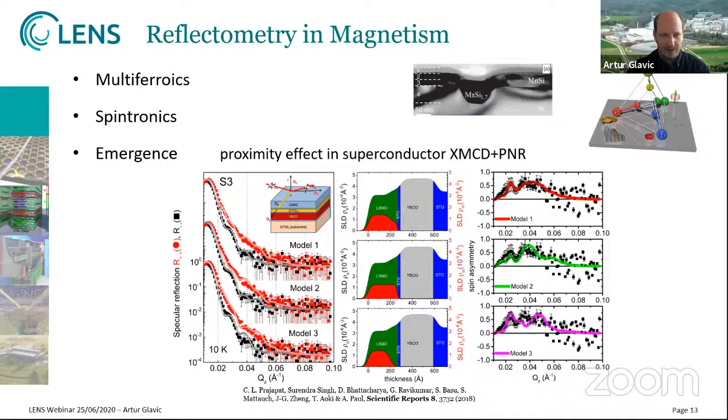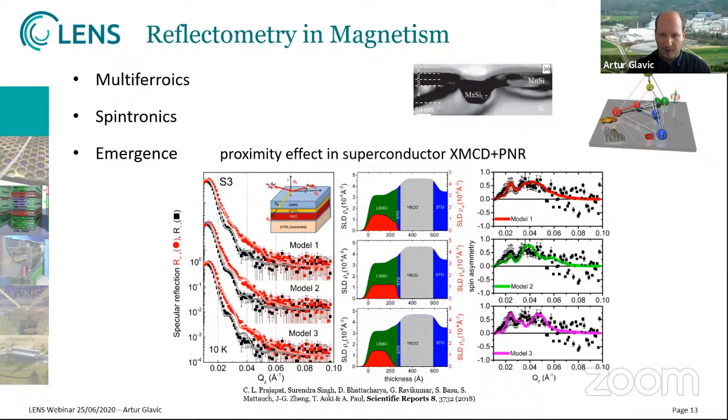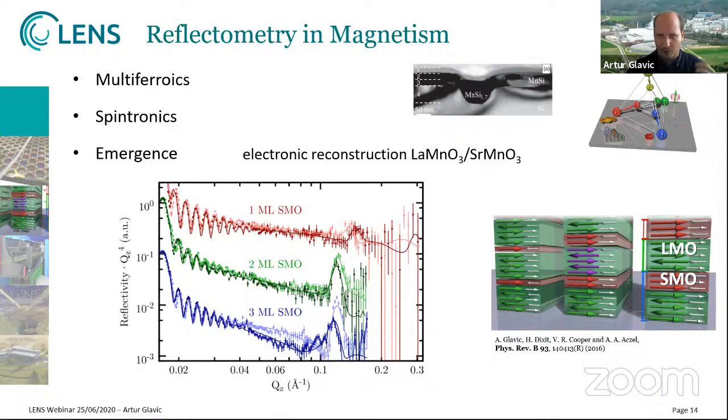There are also effects where magnetism arises just at an interface or near the interface. One example is superconducting materials next to ferromagnetic materials that can induce weak ferromagnetism in the superconductor at the interface. Another example is having two oxides that are in bulk both antiferromagnets, but when brought together the interface itself leads to electronic reconstruction that produces a ferromagnetic metallic state in this region. There's also an example of nanoparticles with deposited cobalt quite disordered, where magnetism was found only at the bottom, not in the top region.